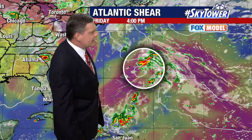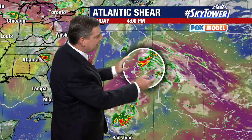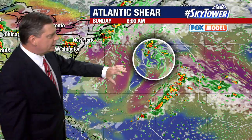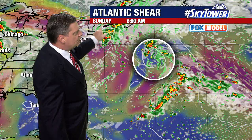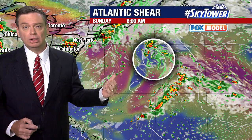But as we go through the coming days, watch what happens. We'll step through the Fox model. You start to see that idea that it wants to form, but it's still in an area where we're expecting that higher wind shear. So if anything happens, it's going to be a real struggle — it would be a very lopsided system. This is really a farfetched idea at this point. But as it continues to work its way to the north through the weekend, it just gets itself into that little small pocket, that little small window, where the conditions become a little bit more favorable.